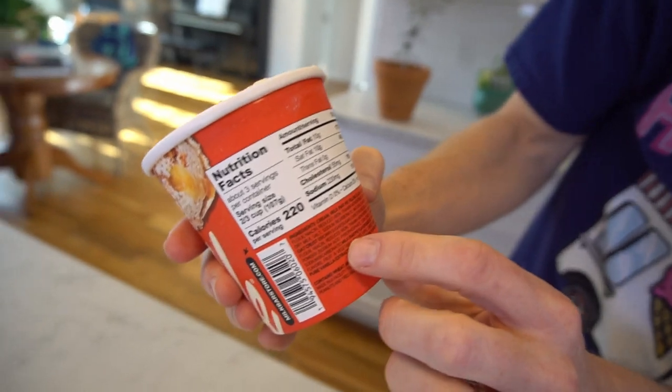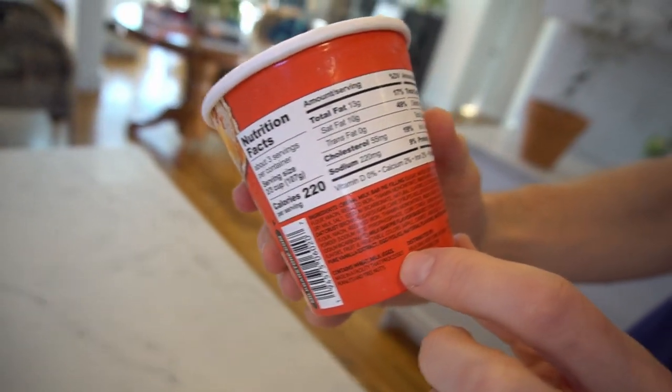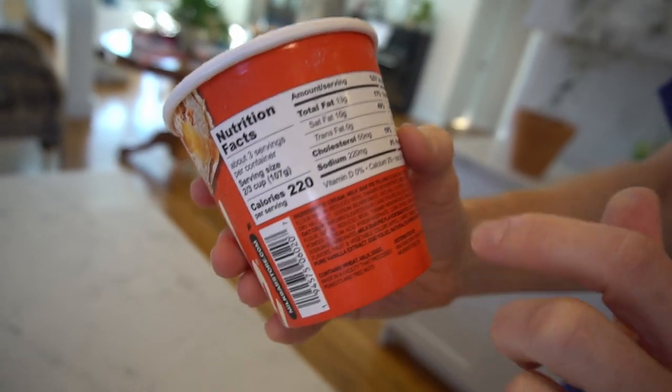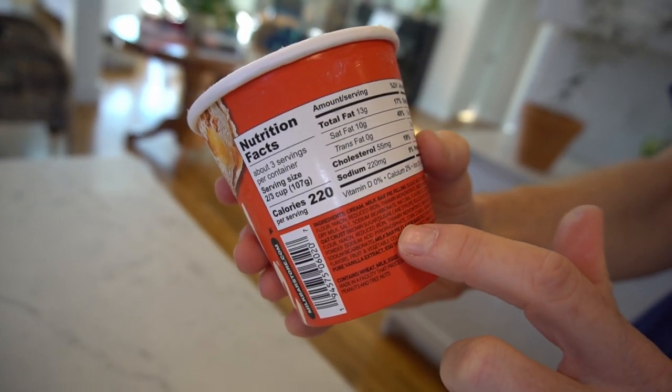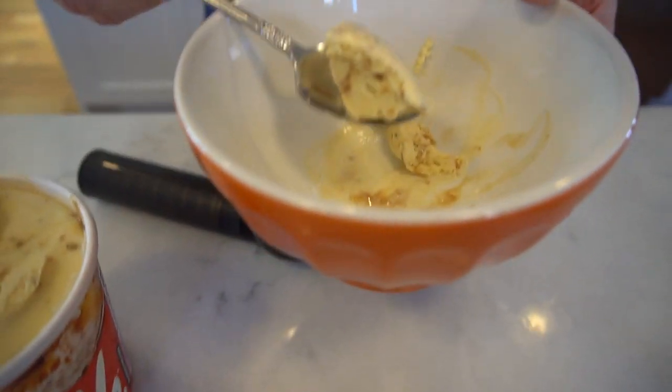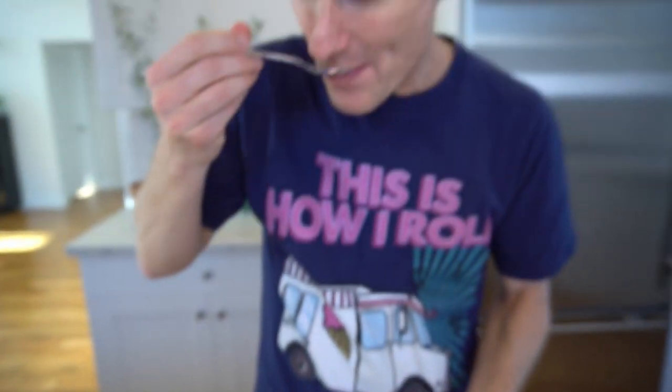Pretty good. There's a pretty big list of ingredients. It has a few things like milk bar pie filling, milk bar flavor base — they've got a few trademark-type flavors that they're famous for. And it has these little bits of oat mixed in throughout. It's good. Really good.